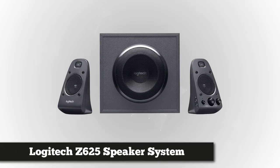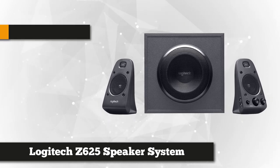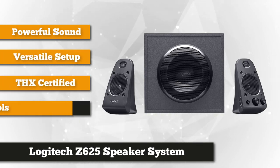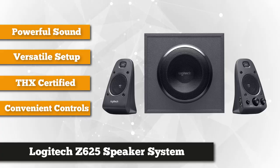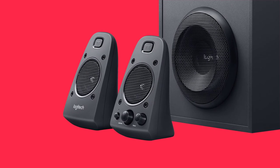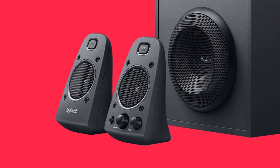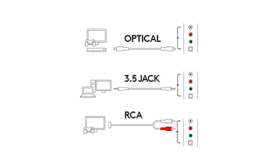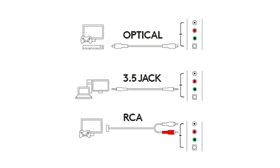Grabbing our third spot is the Logitech Z625 Powerful THX Sound. Experience theatrical sounds with these THX speakers that are tuned to THX specifications. They're engineered to deliver rich, clear, and accurate sound, and crafted to deliver gaming-grade audio. Whether you're playing music, movies, or games, it brings thundering bass and crisp sound.